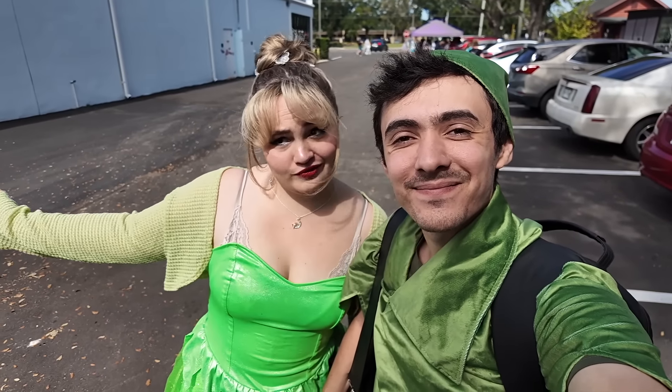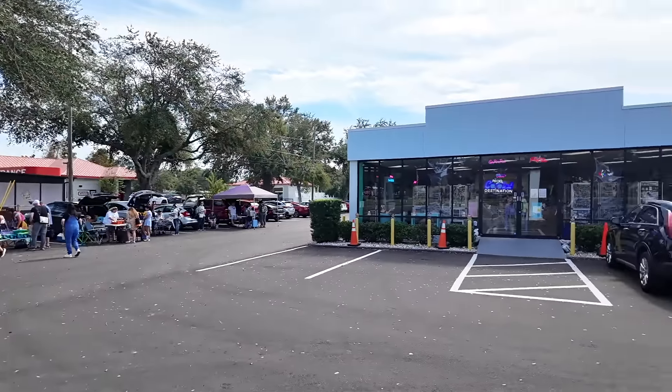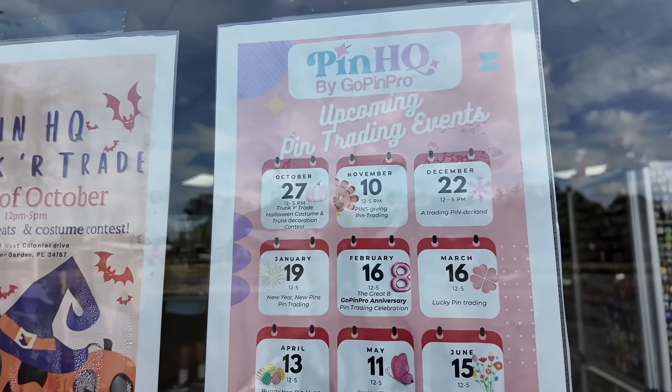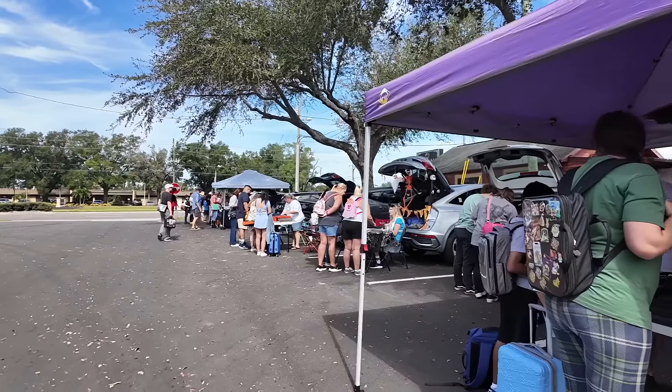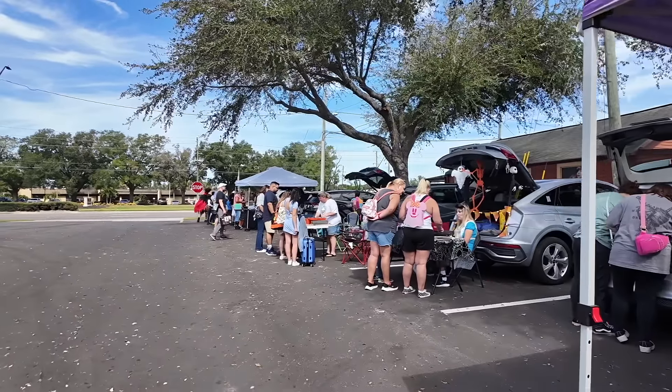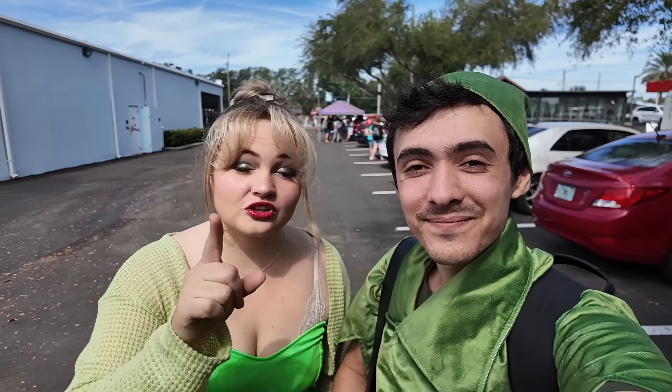Hey everyone! Welcome back to a new video! Today we're at Pin HQ because they're having one of their trading events. Pin HQ always has little fun pin trading events and this time it's a Halloween one, so we're excited. There's a bunch of tents outside that you can trade at that you just set up yourself. There's also some inside and a few people with costumes. There is a costume contest, so we dressed accordingly.